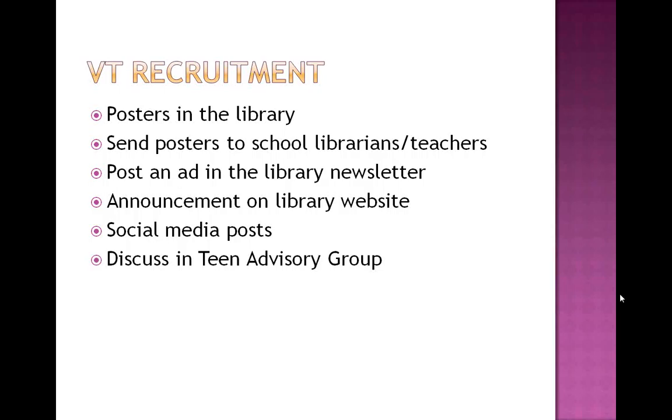Discuss it in your teen advisory group. And if you don't yet have a teen advisory group, I recommend you start one, because as cool as you might think you are, you will sometimes realize you had no idea — for example, that teens don't really like duct tape crafts anymore. My teen advisory group gave me some other crafts that they were more interested in.